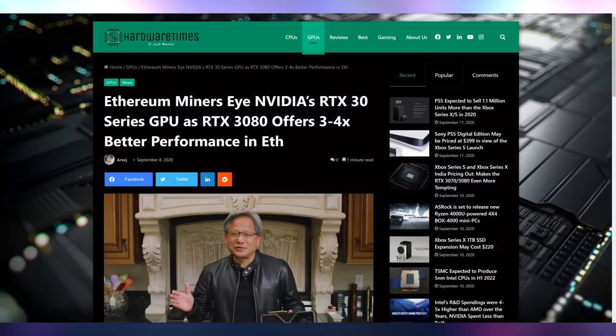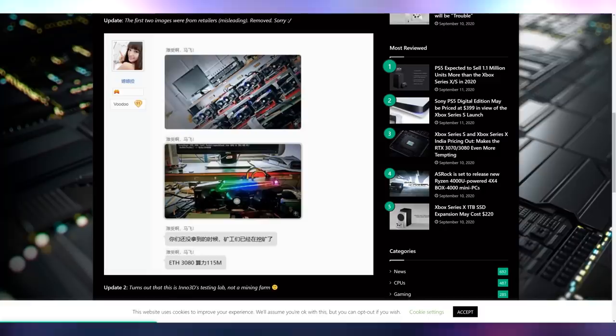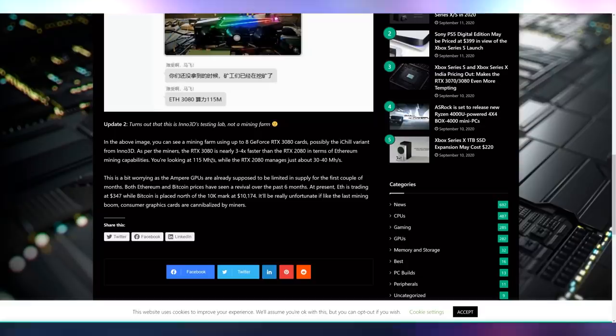Ethereum miners say NVIDIA's RTX 3080 offers three to four times better Ethereum mining performance, and it's absolutely possible that this happens. However, some reports have been showing images around the internet of giant boxes of RTX 30 GPUs. As you can see in this report from Hardware Times, there are a couple of corrections — the first two images were from retailers, misleadingly, and this one turns out to be a 3D testing lab, not a mining farm.